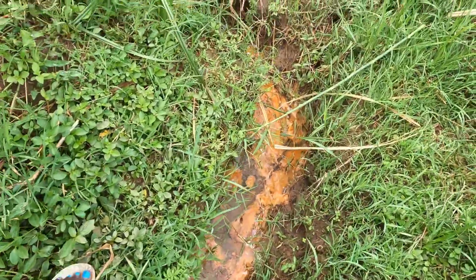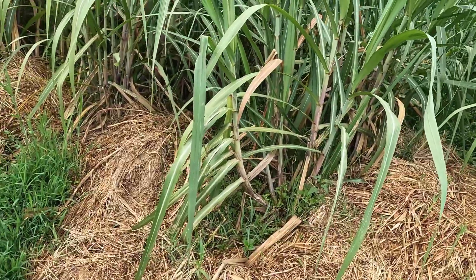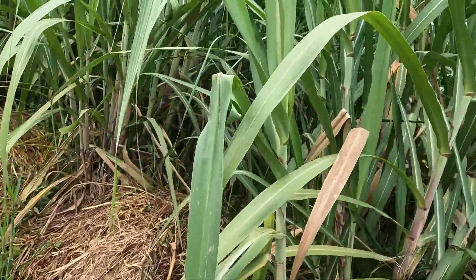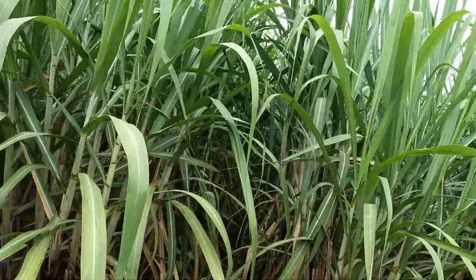These are the sugarcane that my uncle planted. They are for both commercial and local use — local and delicious.